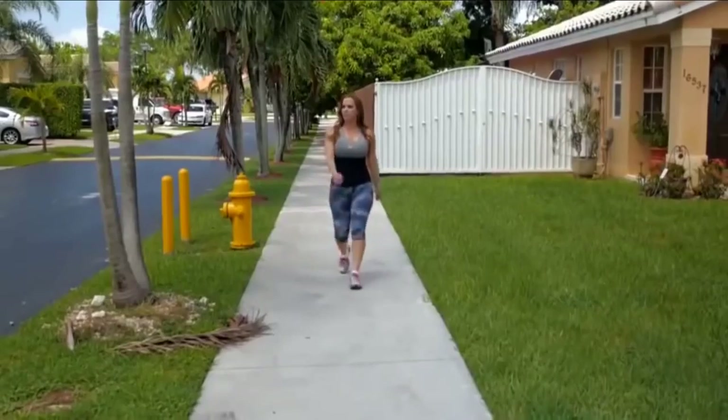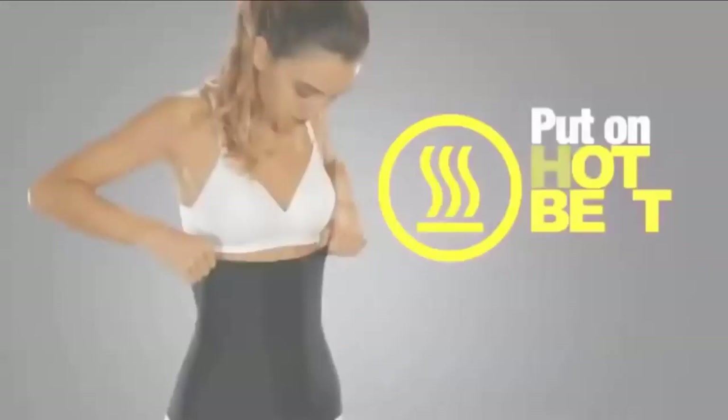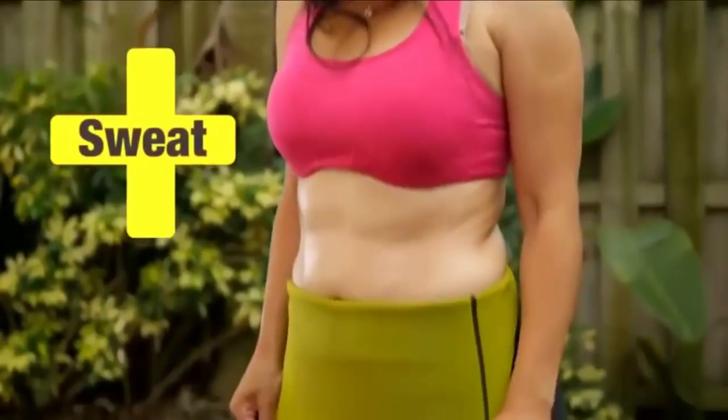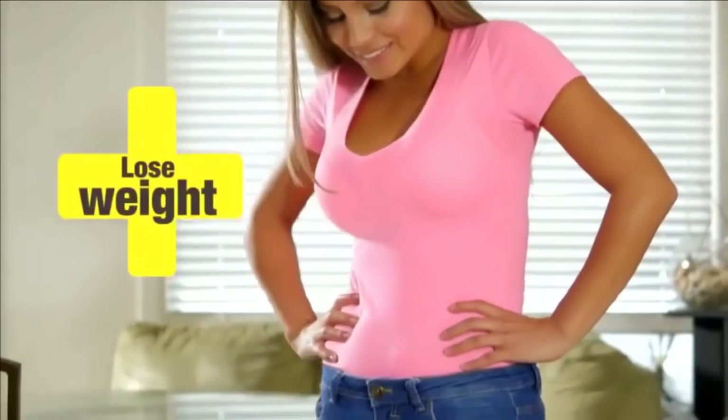The Hot Belt compresses you, it forms you, you sweat tremendously and you feel the calories burn. Just slip on your Hot Belt and start to sweat right where your body needs it the most. You'll sweat more, eliminate more toxins, burn more calories and lose more weight.